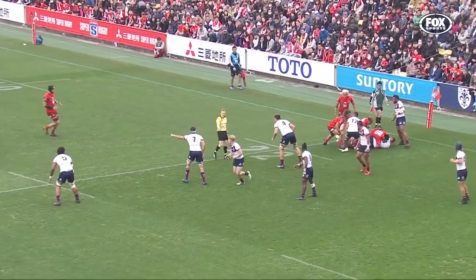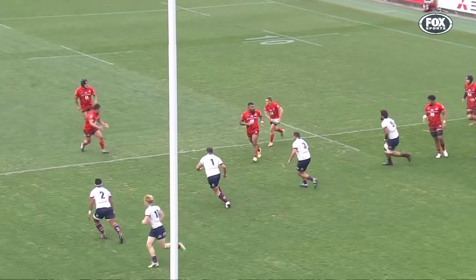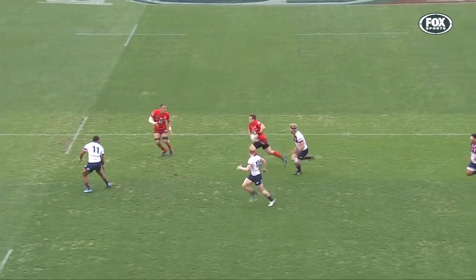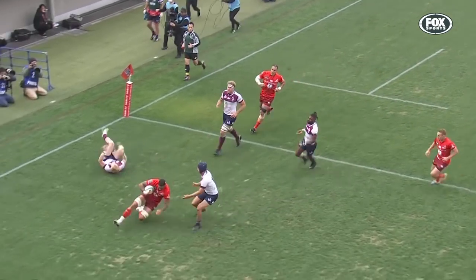Seth Naivalu gets caught here coming in off his wing as the play continues. The Reds, they're spacing in defence — they're quite close together, and all of a sudden one long cutout pass. So Seth Naivalu is waiting, waiting, comes in off his wing. He probably had to stay out wide.